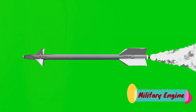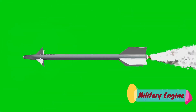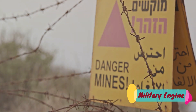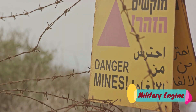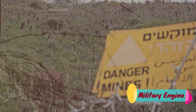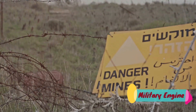Their hidden nature and lingering threat, long after conflicts have ended, are what make landmines a topic of continued international debate. Understanding these tools of war gives us a deeper insight into the complexities of military operations. The combination of science, engineering, strategy, and sometimes ethical considerations shape the use of these explosives. Until next time, keep exploring, keep learning.